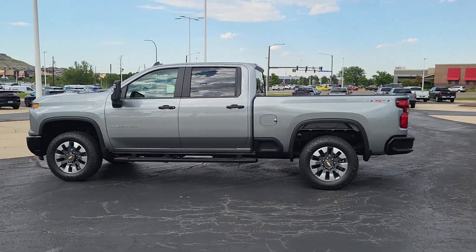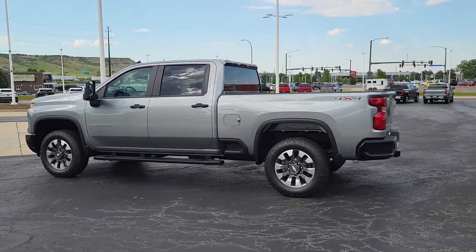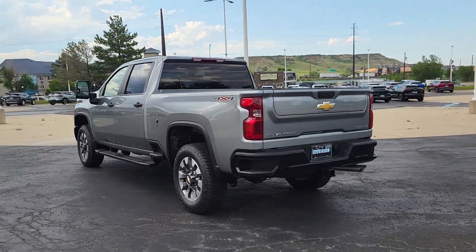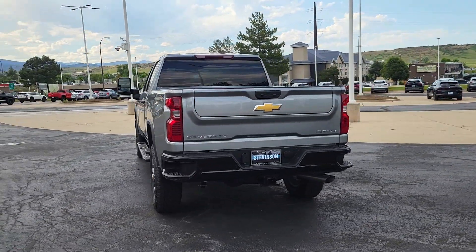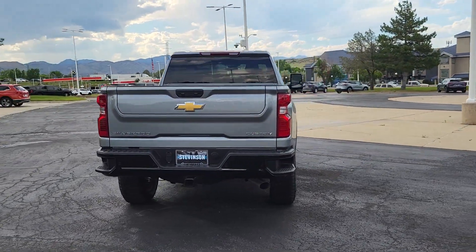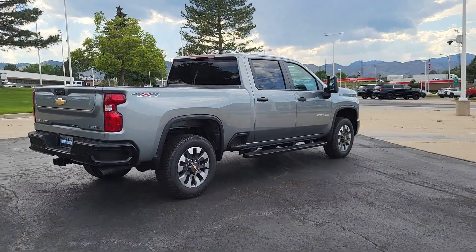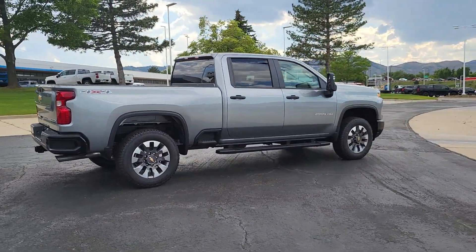Get acquainted with the 2024 Chevrolet Silverado HD — the all-new Chevrolet Silverado, the full-size pickup with a heritage of strength and dependability, improved bed design, and expanded cargo capacity.